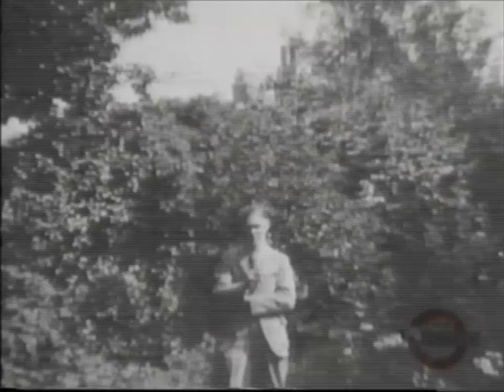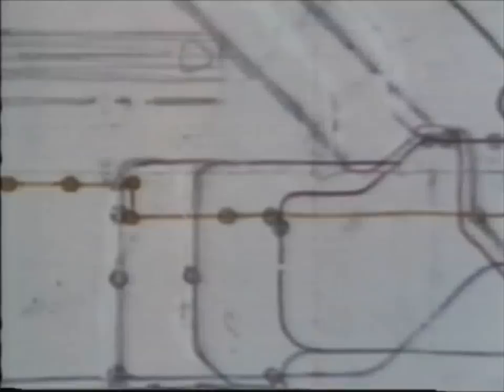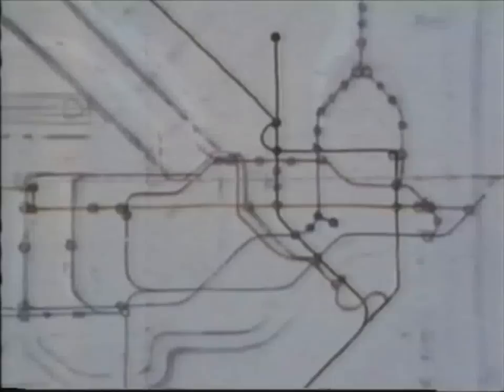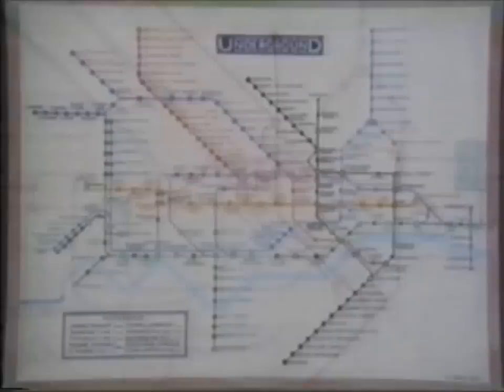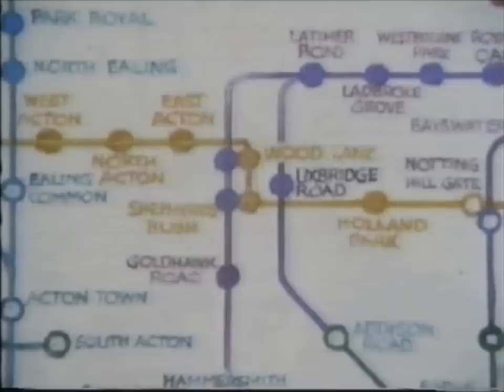The map was produced not by a graphic designer, but by an unknown 29-year-old engineering draftsman working for London Transport. He was called Harry Beck. Beck designed it in his own time — in fact, while he was laid off as part of an economy drive. Beck made his first rough sketch, now in the Victoria and Albert Museum, in 1931, in a school exercise book. From this, he produced the first version, all hand-drawn with immense labour. It was turned down.